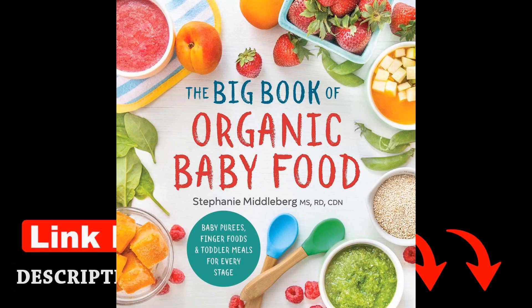The Big Book of Organic Baby Food by Stephanie Middleburg MS RD CDN is a comprehensive guide for parents looking to provide their little ones with nutritious and wholesome meals. The author's expertise as a registered dietitian shines through as she offers practical advice and recipes tailored to each stage of a baby's development.